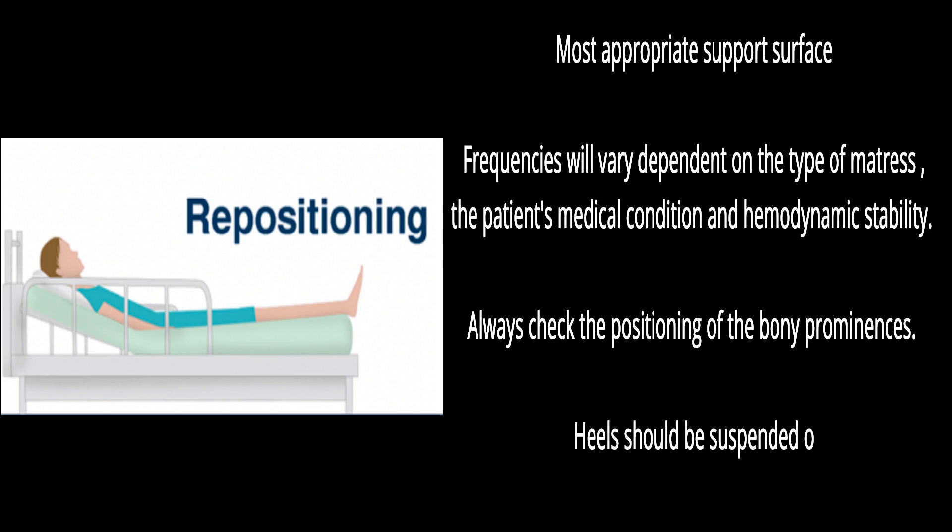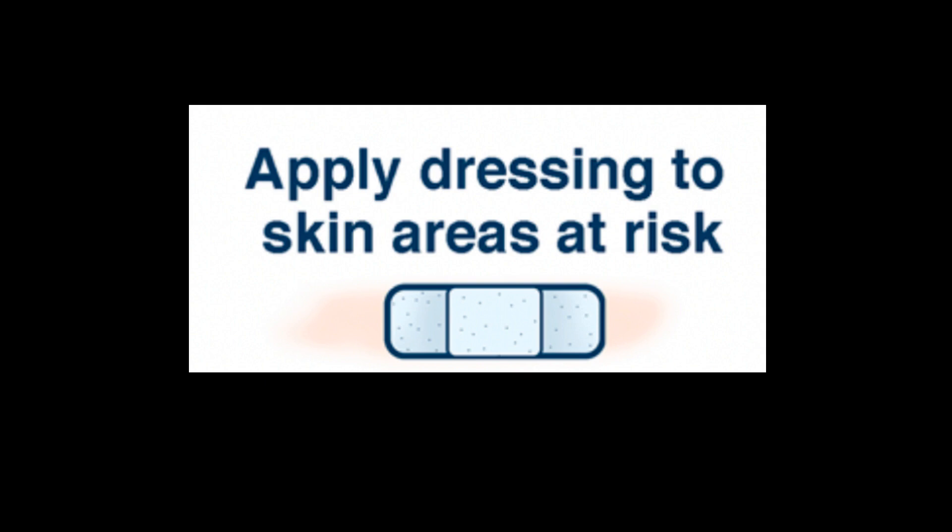Heels should be suspended off the bed. Consider the use of a dressing applied to skin areas at risk of increased bodyweight forces such as the sacrum and heels, or pressure from medical devices.